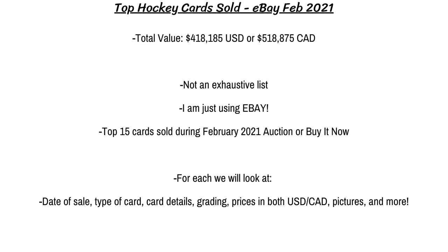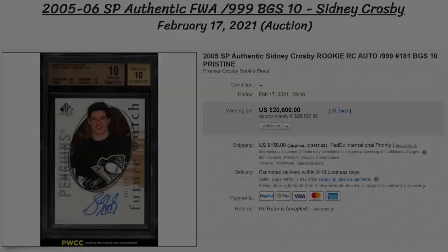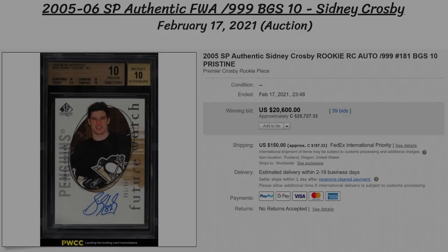For each, we will take a look at all the important details like the date of sale, type of sale, prices in both US dollars and Canadian, and more. Also, duplicate cards will just be grouped together with the highest valued card to reduce the repetitiveness. So let's get started.